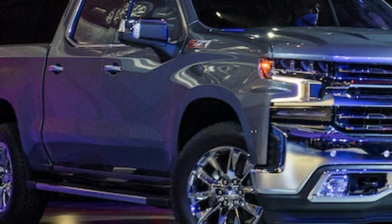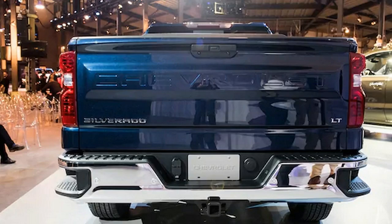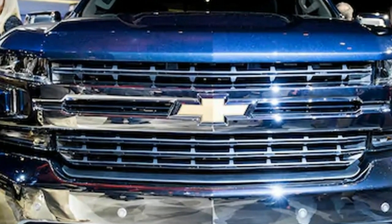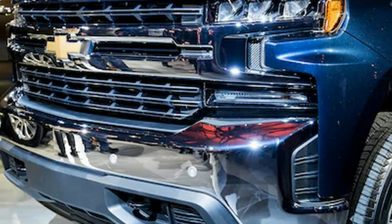10. The Silverado's bed features 12 tie-downs and a 110-volt outlet for the first time. 11. Unusually, the new interior went straight from an on-paper design to production tooling, with no interim prototyping in between. This gave the engineering team more time than it normally has to refine the fit and finish.